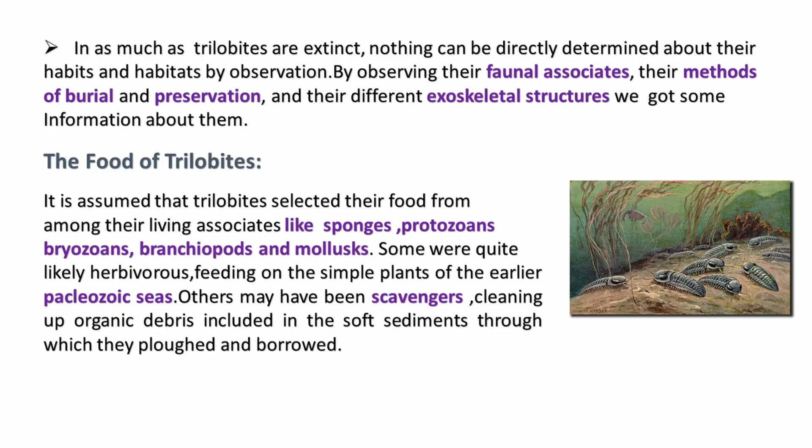As mentioned, trilobites are extinct, so we hardly know about their habit and habitats. But by observation of their faunal associates, patterns of burial and preservation, and different exoskeletal structures, we got some information about their habit and habitats.